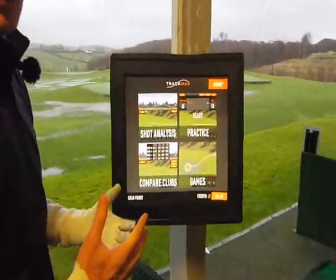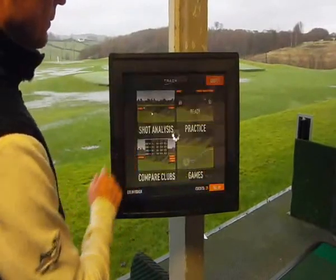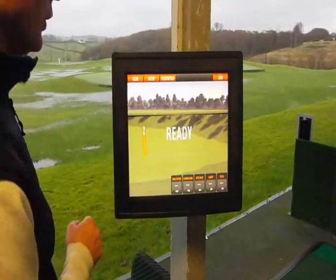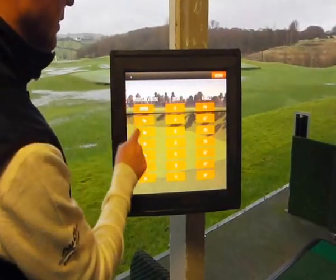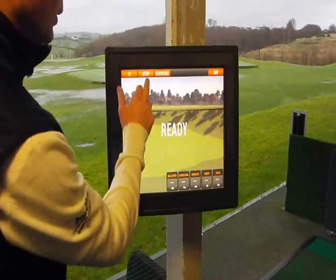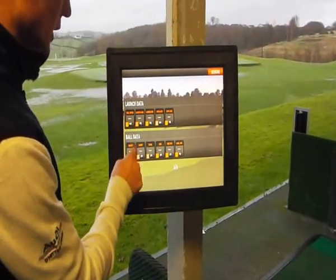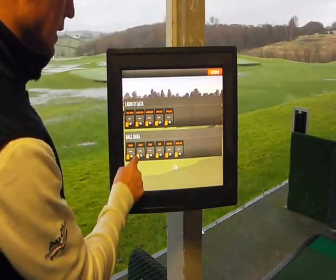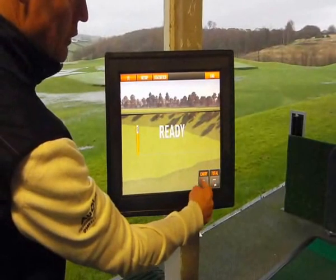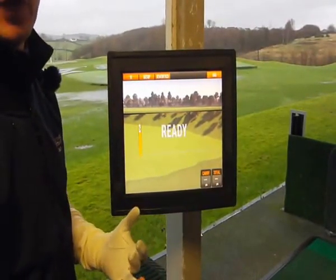So I've already logged myself in and I'm going to use the Shot Analysis function just now. It's asking me to aim for the number 5 which we have out on the range here. I'm going to select a 7-iron and hit some shots. I'm going to look at Carry Distance and Total Distance so we can figure out how far I hit the ball through the air and how far it will travel in total.